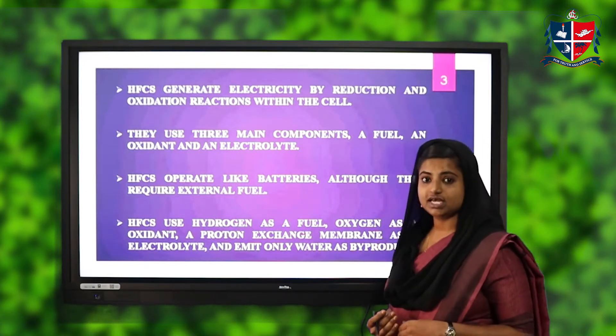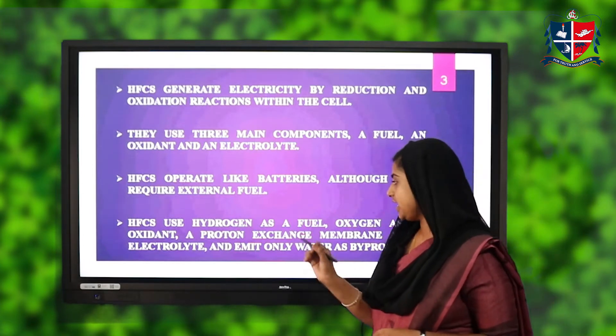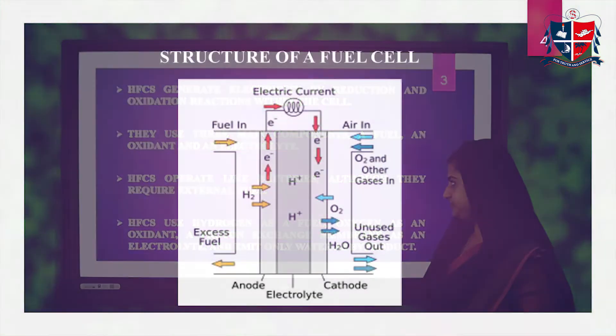Hydrogen fuel cells use hydrogen as a fuel, oxygen as an oxidant, a proton exchange membrane as an electrolyte, and emit only water as the byproduct.